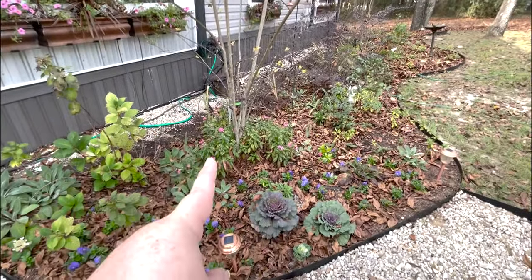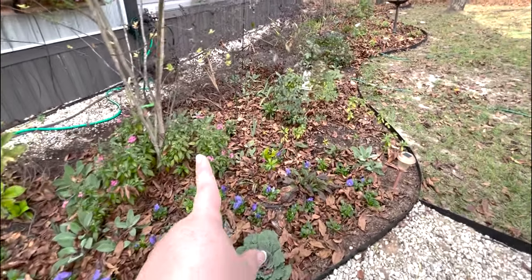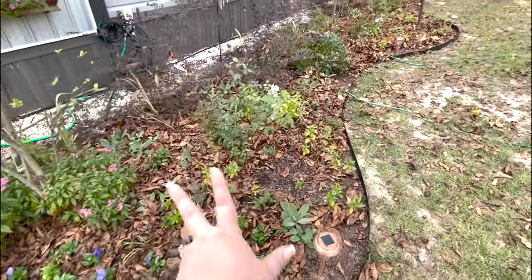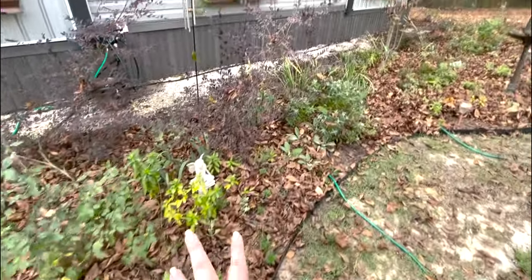My pentas are still looking like pentas. You might have caught the video where I literally blew all these leaves out — I did leave them in the garden because it's getting cold at night. Not freezing, but getting cold.